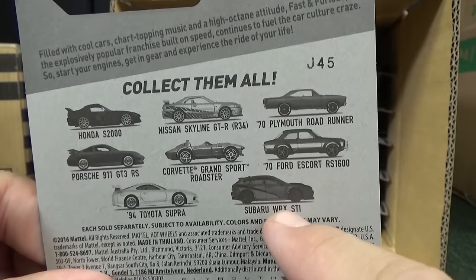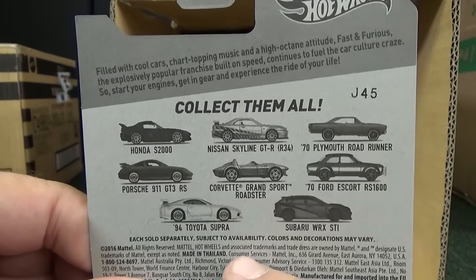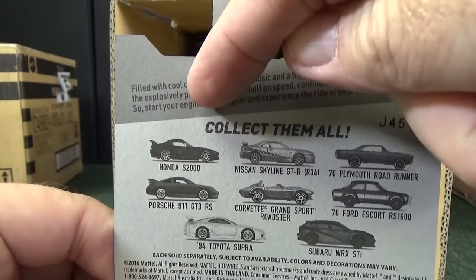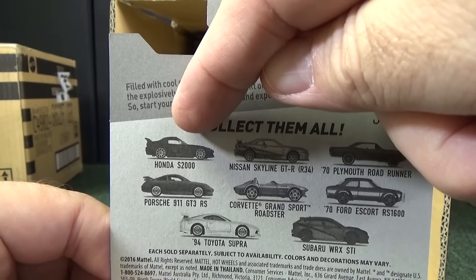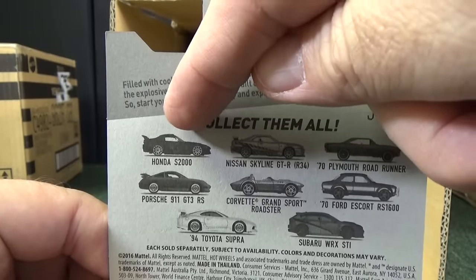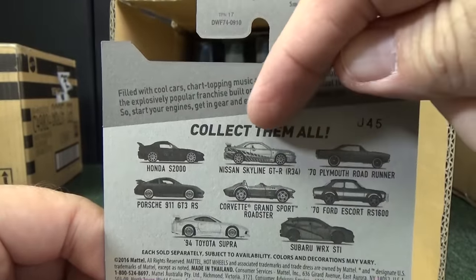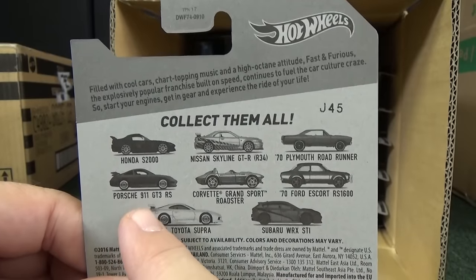The Subaru was released before but we have a new color. The reason this set is hot is because the Honda S2K showed up a second time and it got a different color — last time it was pink, now it's black. The Skyline was in it before, Roadrunner I can't remember, and the Porsche I think is first time.